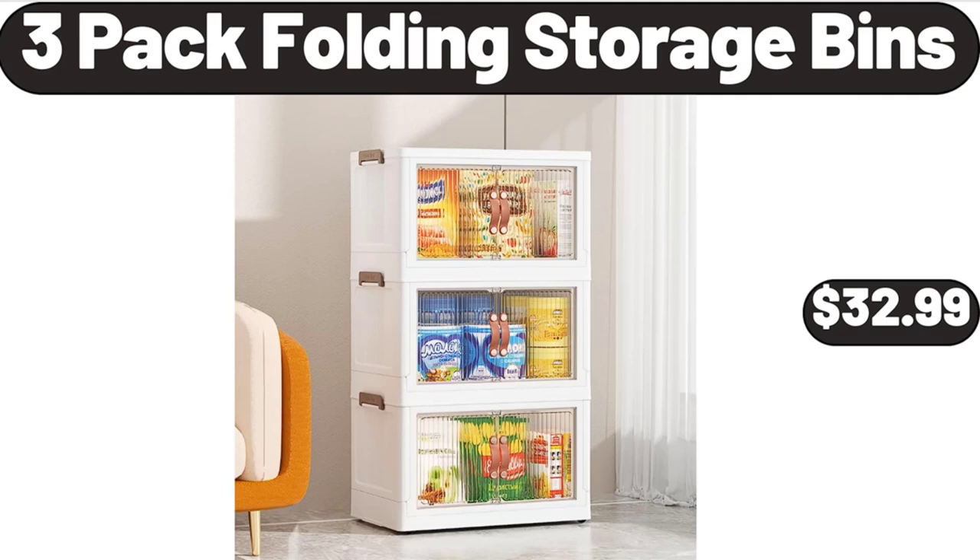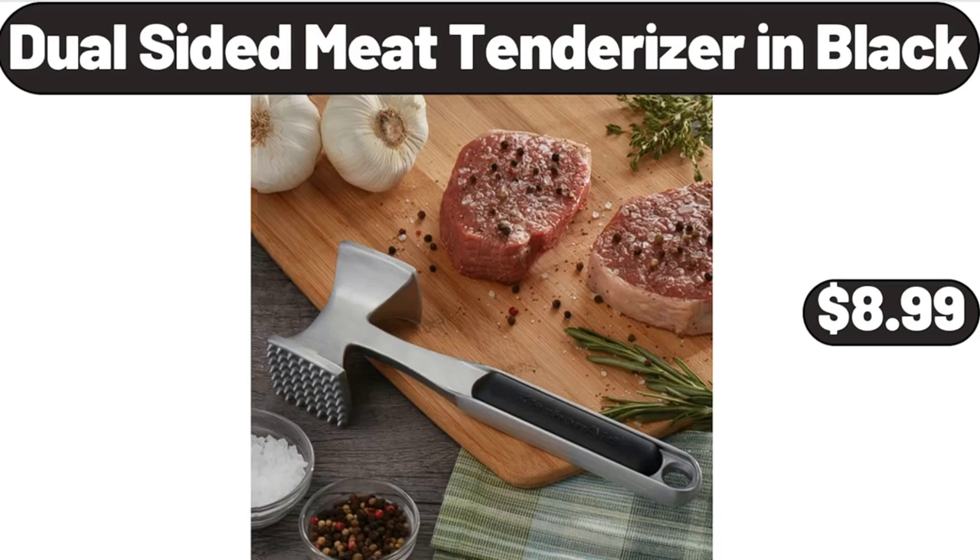Three-pack folding storage bins, $32.99. Dual-sided meat tenderizer in black, $8.99.